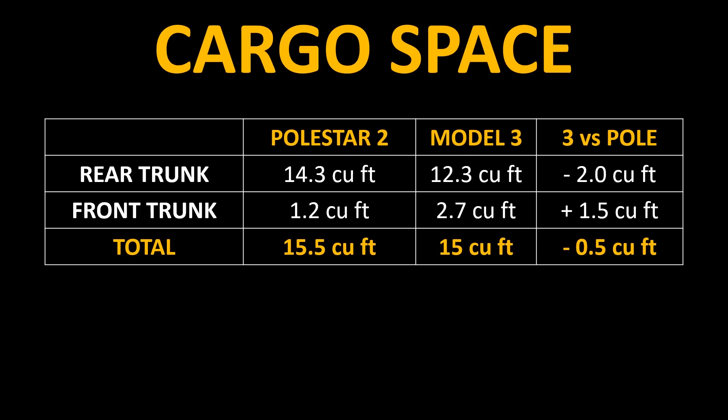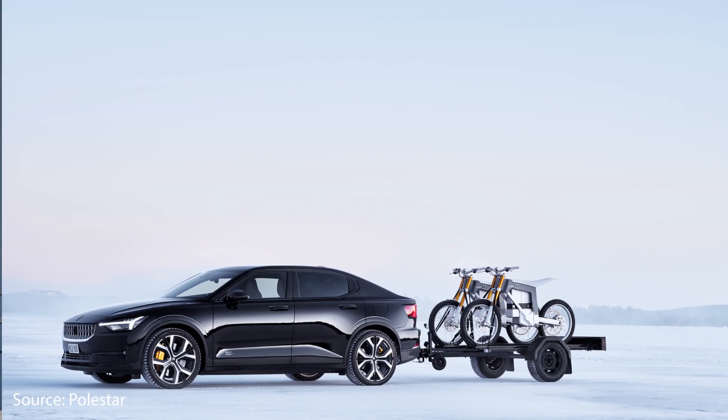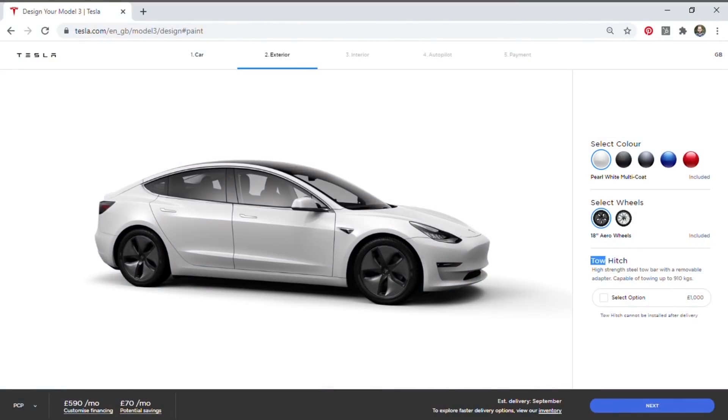Next, let's see how cargo space and towing capacity compare between these two vehicles. The rear trunk space of the Polestar 2 is slightly larger than the Model 3 by about 2 cubic feet, but the front trunk of the Model 3 is larger by about 1.5 cubic feet. Overall, when you add the rear and front trunk space together, the Polestar 2 slightly edges out the Model 3 with 0.5 cubic feet more cargo space. The Polestar 2 is capable of towing up to 3,300 pounds with the optional tow bar, while the Model 3 in Europe is rated to tow around 2,000 pounds, giving the Polestar a greater towing capacity.